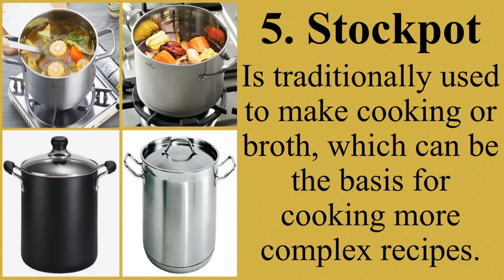The stock pot is best for brothy, long-simmering mixtures like stocks and soups, and also for boiling things like pasta or potatoes, and for steaming. Kadalasang ginagamit ang stock pot sa pagpapakulo ng mga pagkain, pagluluto ng sabaw, sopas, lugaw, maraming potahe, at marami pang iba.